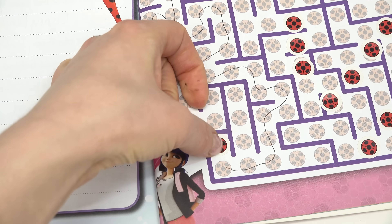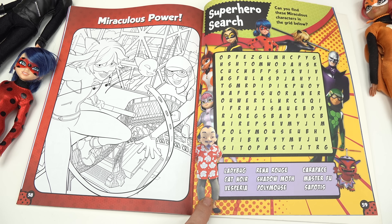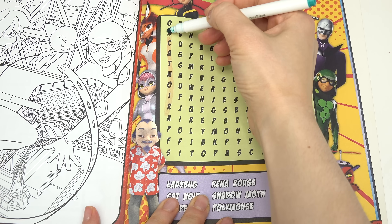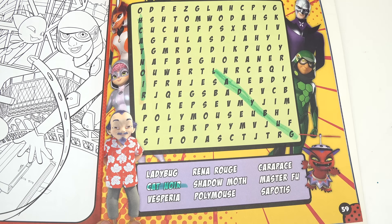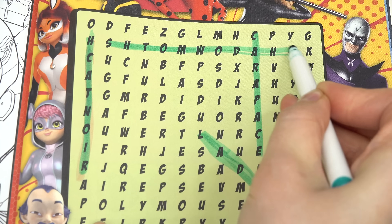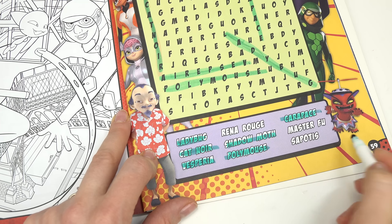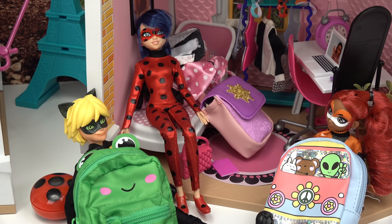Let's do a word search — all the characters are listed down below. Pause the video if you want to look for these yourself. I already see one — I usually look on the outer edges of the box. We've got Cat Noir right here. Ladybug was a little bit tricky — it's going diagonal. We've got Carapace going down and Shadow Moth going across the top. Polly Mouse was an easy one to find, and Vesperia is going backwards. Master Foo was also hard to find. Last one — Reina Rouge!